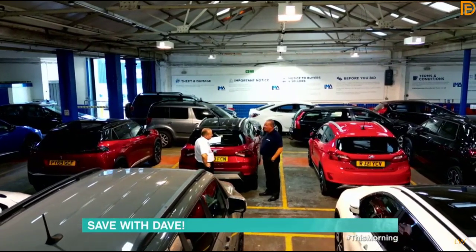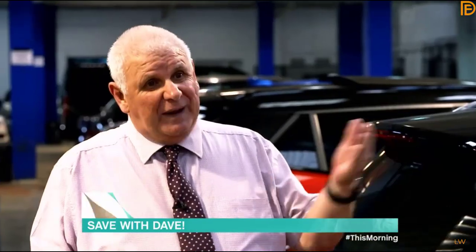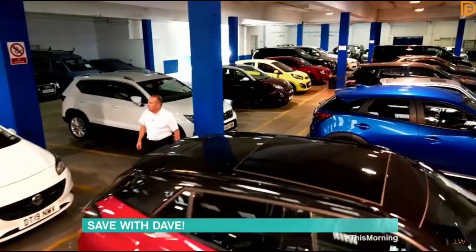Do your homework prior to coming. Go online — all the cars are displayed on the website. Look up the car on a valuation tool such as What Car, and get a retail value. Then back that retail value off to a trade figure, which could be £1,200 to £1,500 less depending on what you're buying, and stick to that figure.